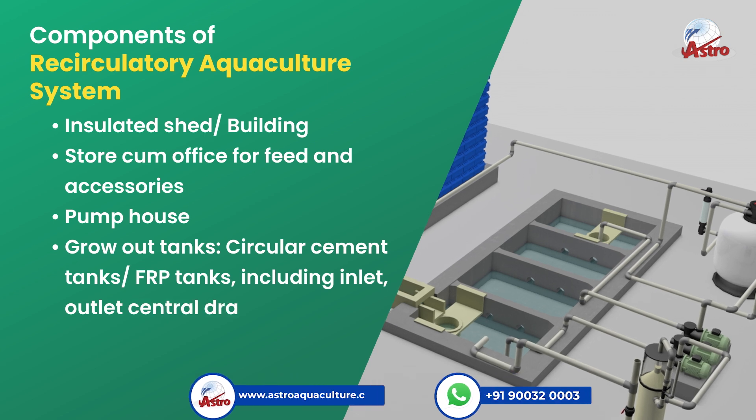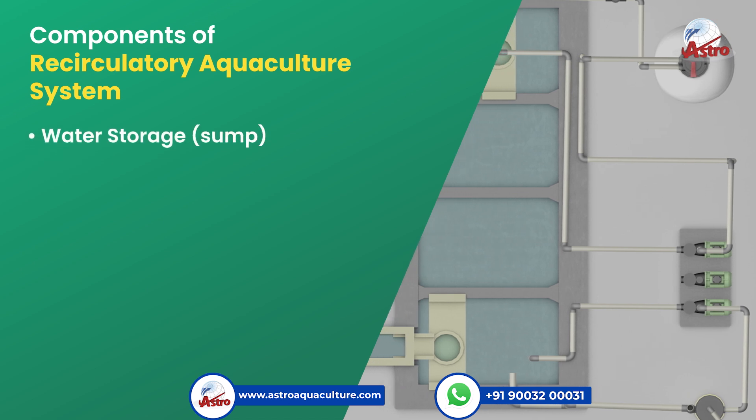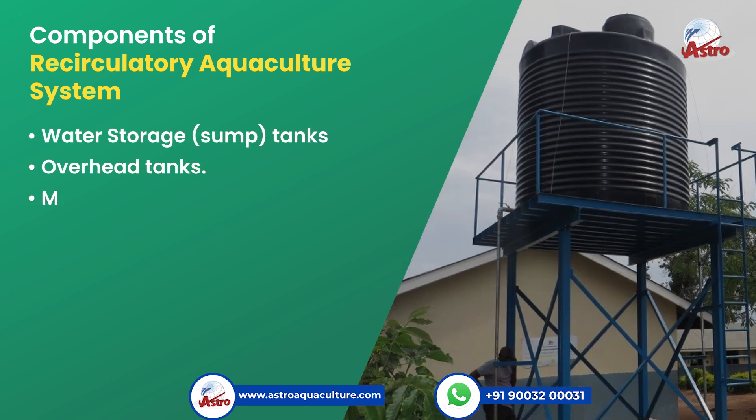Outlet and central drainage, settling tanks for sludge, water storage, sump tanks, and overhead tanks are also key components of the system.